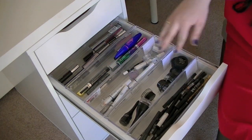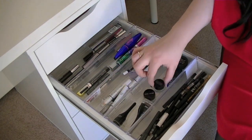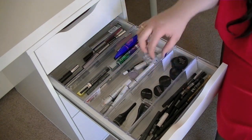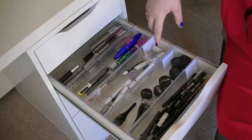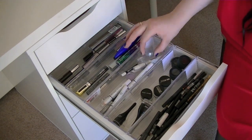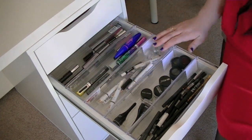In here I keep my gel eyeliners. I have Revlon, a Kaylan one, Bobbi Brown, Maybelline, Mikaela Beauty, and then three Smashbox ones over here. The next one holds my jumbo pencils — I have some depotted in here, a glitter, and these are mostly just jumbo pencils from NYX.